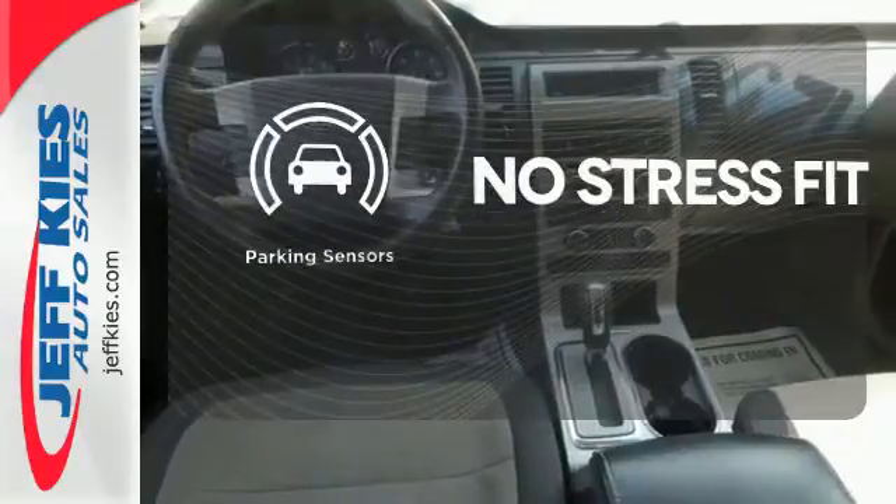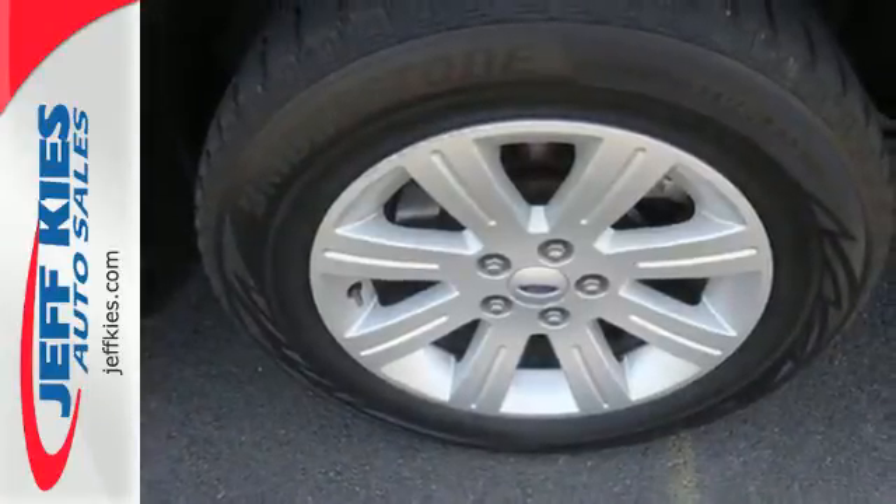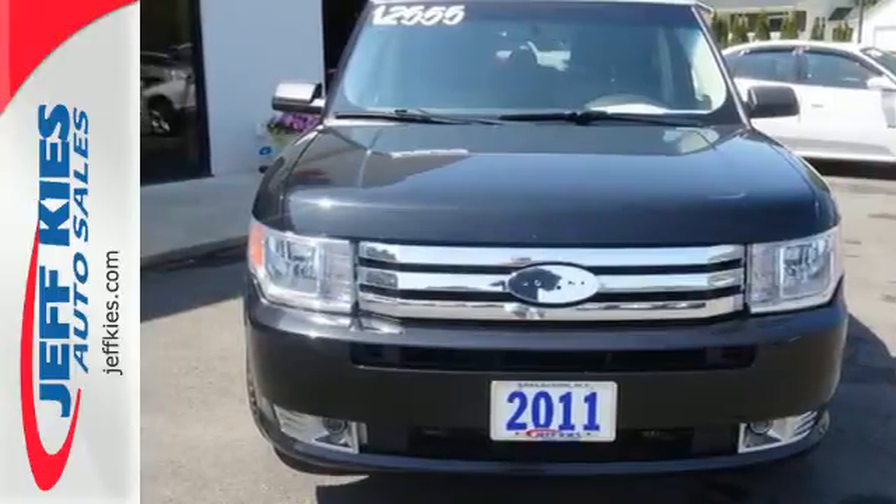Say goodbye to ding bumpers with the parking sensor. With its cavernous interior and stellar safety ratings, this Flex is the perfect choice for your family. Take it for a test drive today.